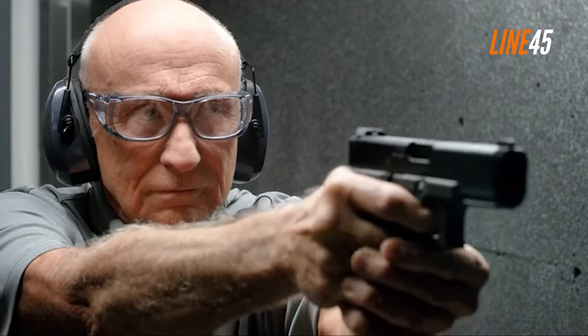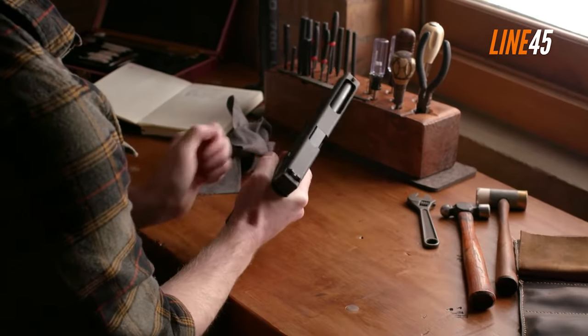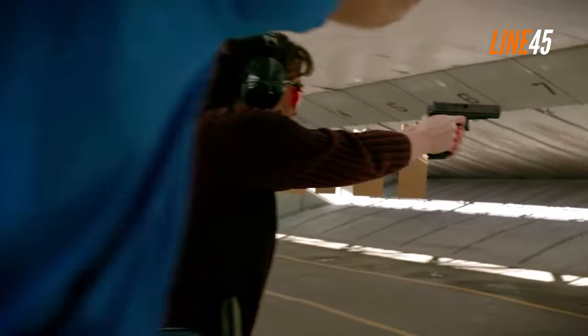Whether you're a fan of the original Glock 21 or a more modern take on the classic 1911, you're sure to find something you love among Glock's .45 ACP offerings. From the low-cost G30 to the full-size Glock 21, Glock has something for every .45 ACP enthusiast.